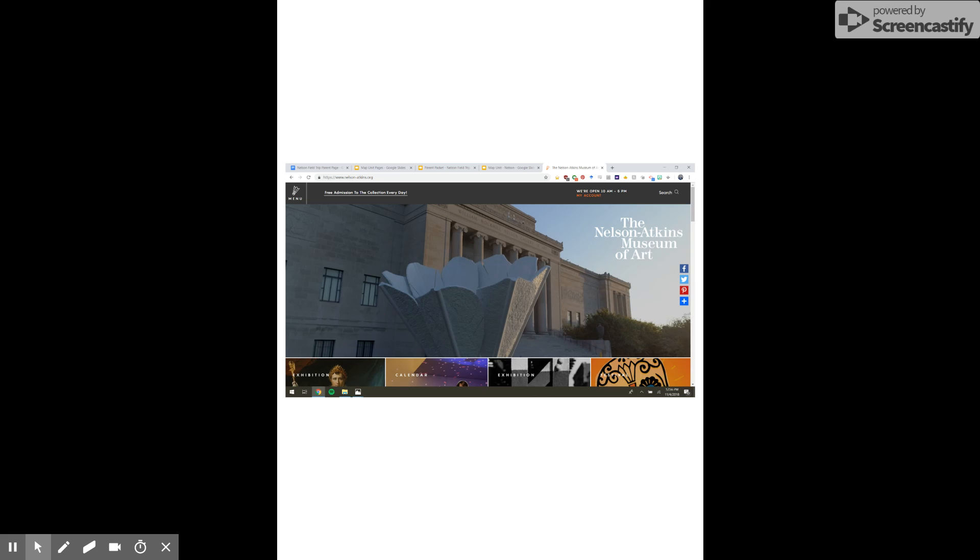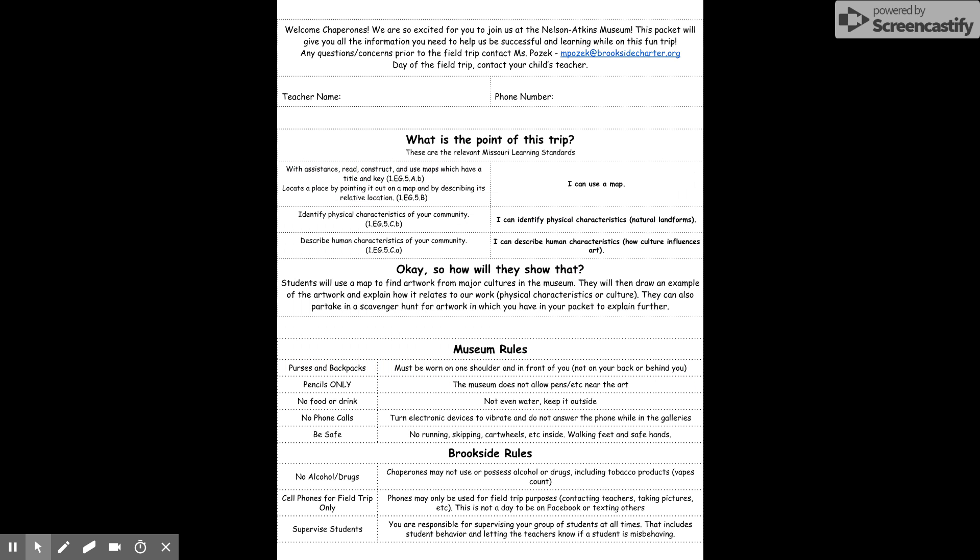We will be in small groups the whole time, so you won't necessarily have a teacher nearby to explain what we are doing. You will get this whole big packet full of papers, and I'll also have a PDF version of it. The point of this trip is that students have been practicing how to use a map. They will identify physical characteristics and they will describe human characteristics — so how culture influences art. To do that, they will use the Nelson map to find artwork by major cultures in the museum. They will then draw a picture of the artwork that they found and explain how it relates to our goals: physical characteristics and human characteristics. And then there's also a scavenger hunt to really slow them down and get you to help them think harder about the work.